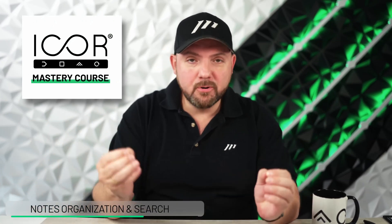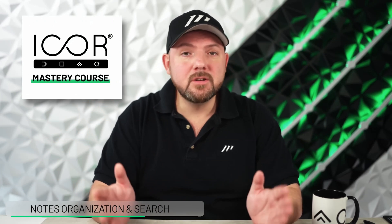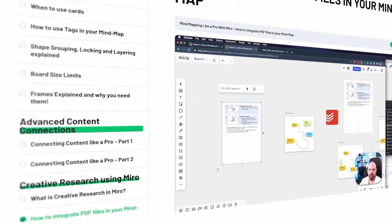So if you want to set up a productivity system end-to-end that works automatically for you, you should check out the iCore Mastery course. Or if you're more interested just in Apple Notes, there's also the Apple Notes course in there. Those are the two specific courses that we offer, along with many others like Notion, Todoist, and many more.